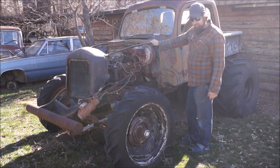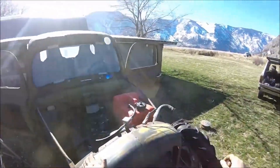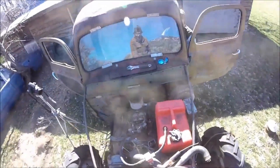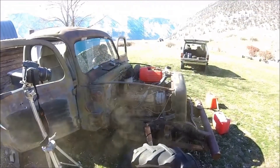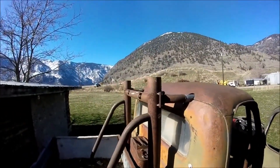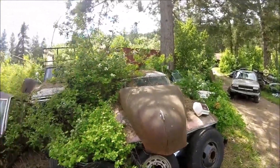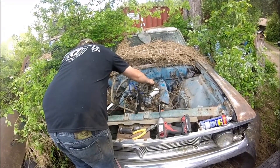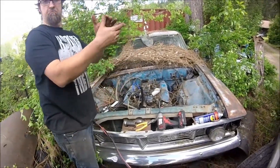We're gonna try and fire up the mud truck today — I know a lot of y'all are wanting to see that, and I want to see it run too. Well, she's quiet. It's a 1964 Ford Galaxie, two-door. There we go! Holy shit!